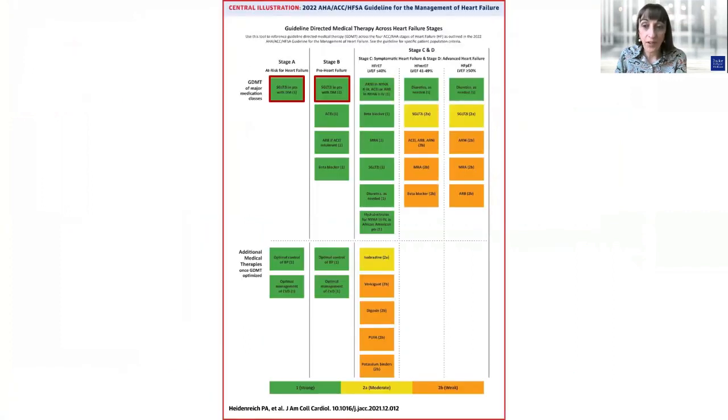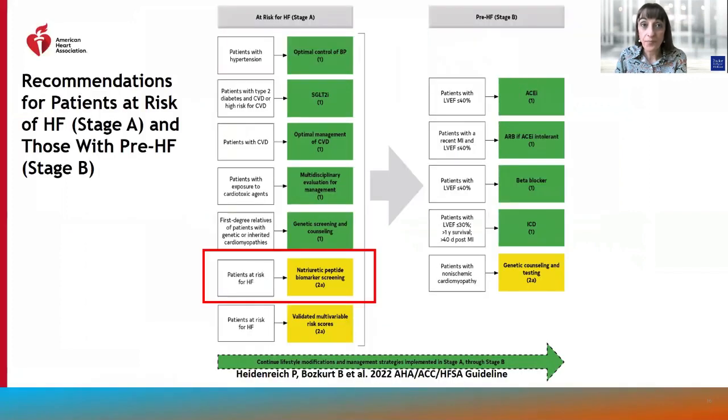There are specific recommendations for stages A and B, including a class 1 recommendation for SGLT2 inhibitors for patients with type 2 diabetes and cardiovascular risk to reduce heart failure events, and class 2A recommendations for natriuretic peptide-based screening in patients at risk for heart failure. There are also class 1 recommendations for optimal control of blood pressure in patients with hypertension, optimal management of cardiovascular disease, genetic screening and counseling in patients and families with genetic or inherited cardiomyopathy, multidisciplinary evaluation for patients with exposure to cardiotoxic agents, and lifestyle modification throughout the continuum.